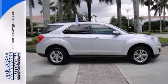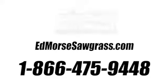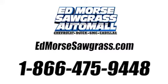Come take a look. Call us today at 1-866-475-9448.